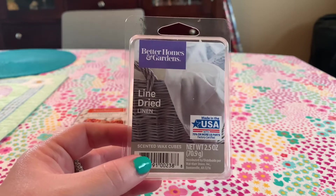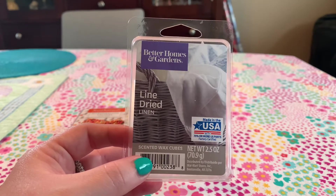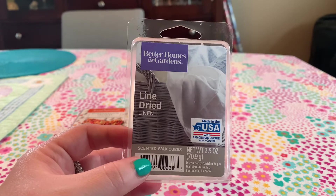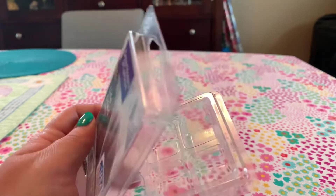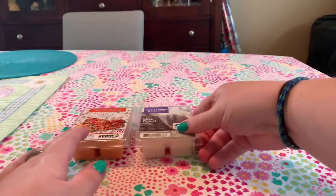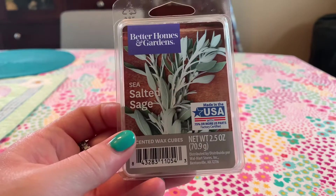I get so many compliments on this. Back when people were allowed into my house at parties, people would always say it smells so clean and amazing. This one and the Unstoppables Fresh wax melts — if you're having company, melt those, because I've gotten so many compliments on both of them.